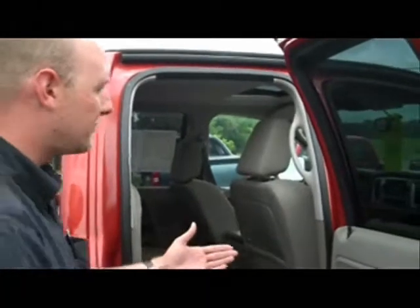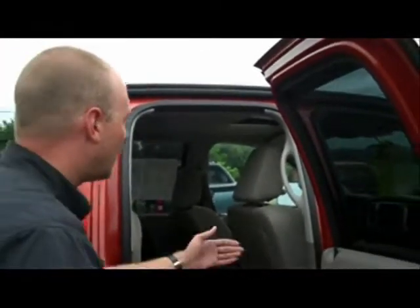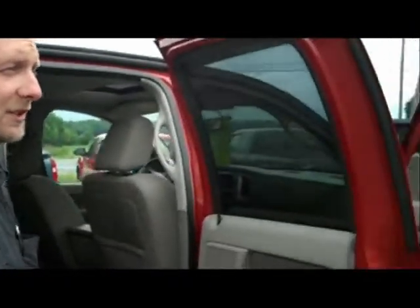One of the reasons they did that is because instead of just having an extended cab truck — a lot of extended cab trucks have two doors that open opposite of each other — Dodge wanted to put this B pillar right here. That gives it extra strength, extra rigidity, makes it a little smoother, and it's also safer in the event of a collision.